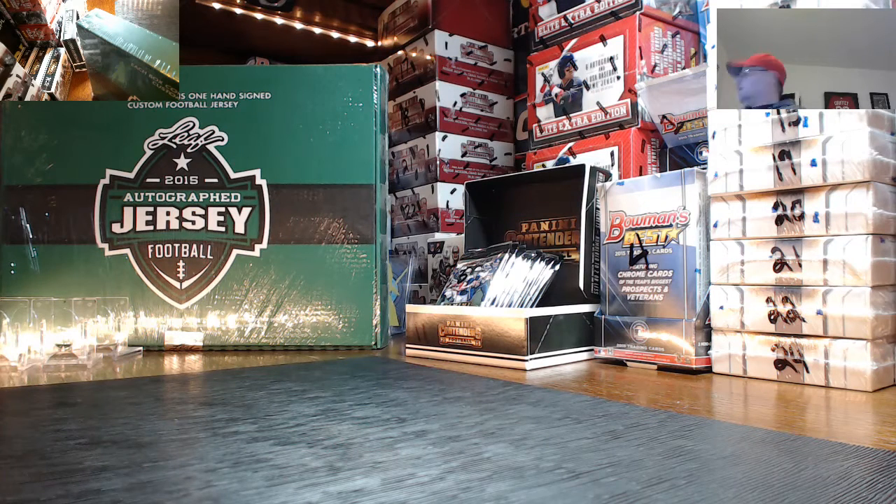I'm getting the box numbers here. We're going to randomize for which box number first. We got 3, 9, 14, 15, 16, 19, 21, and 24.